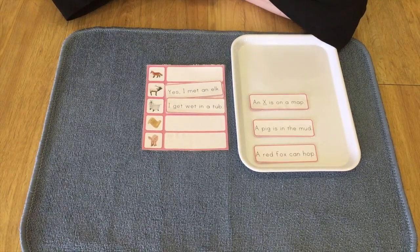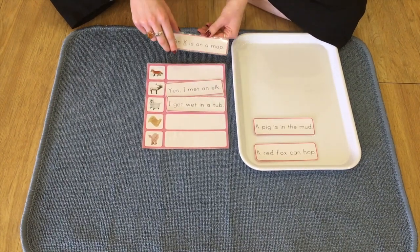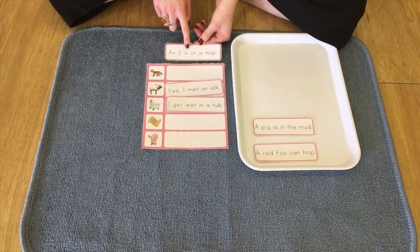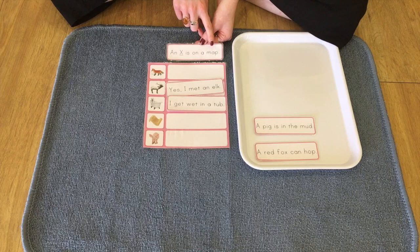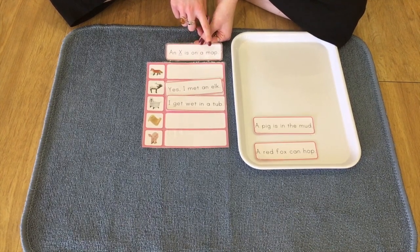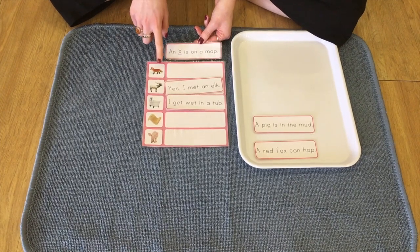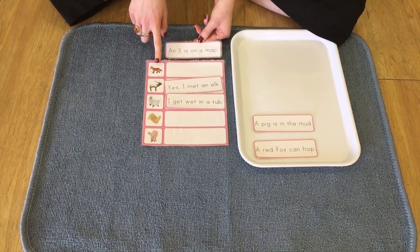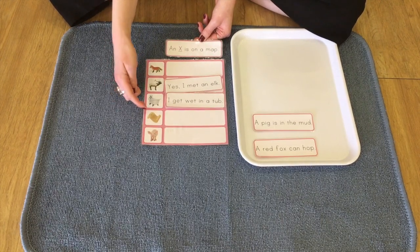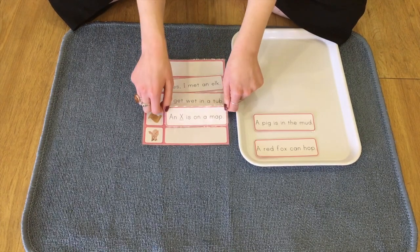Okay, so we've got three more that we're going to read. So this one, it says, an elk is on a map. Whereabouts is the map? Which one? Is this a map? I think that's a pig. So it must be this one. That's right. There is the map.